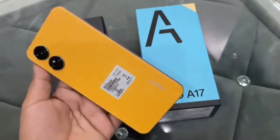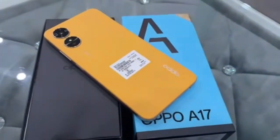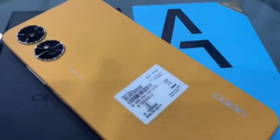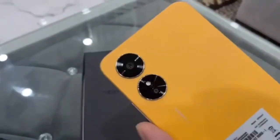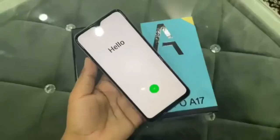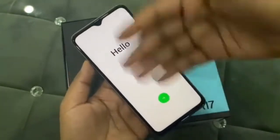Both the Oppo A17 and Oppo A77s are IPX4 water resistant. However, the back panel of the A17's orange color version has a leather design achieved through a composite processing technique for a premium feel, while the rear panel of the A77s orange model flaunts a fiberglass leather design previously seen on a few Oppo smartphones, including the F21 Pro 4G.